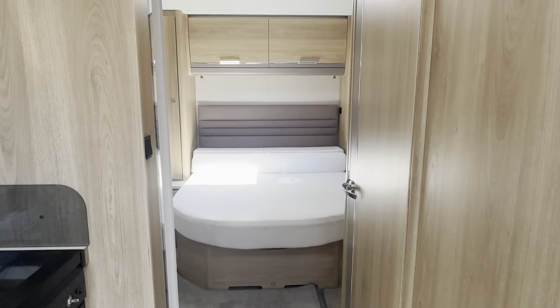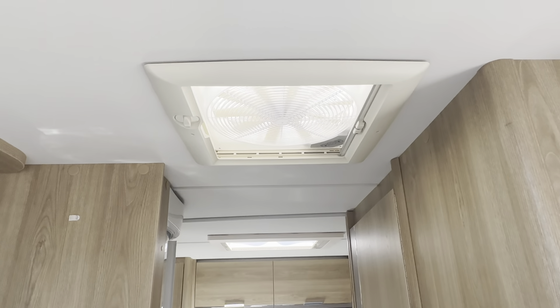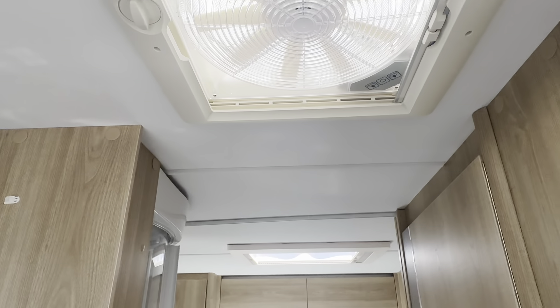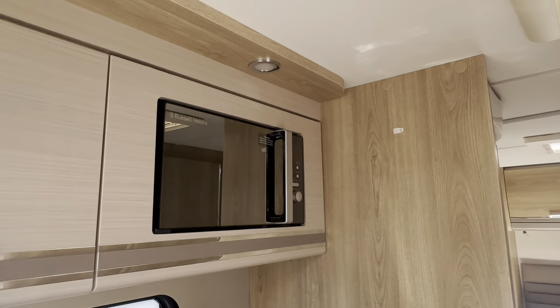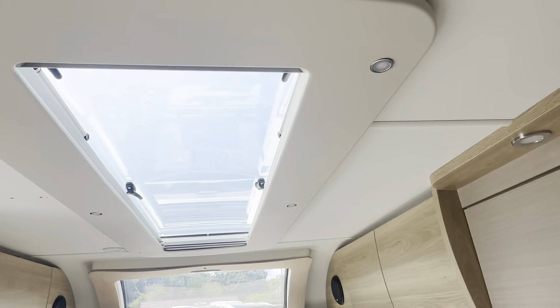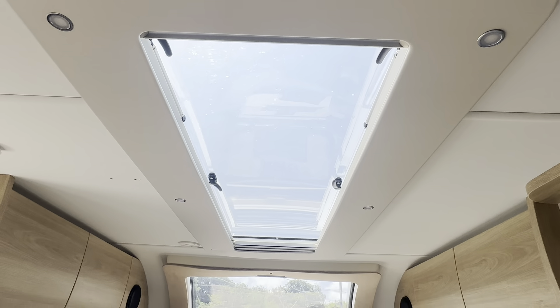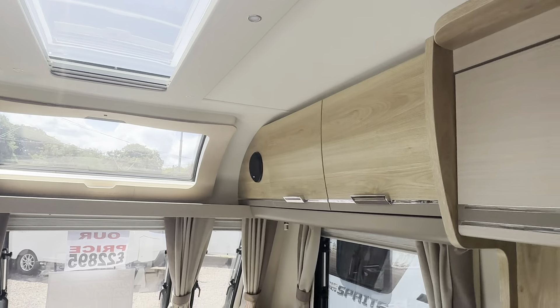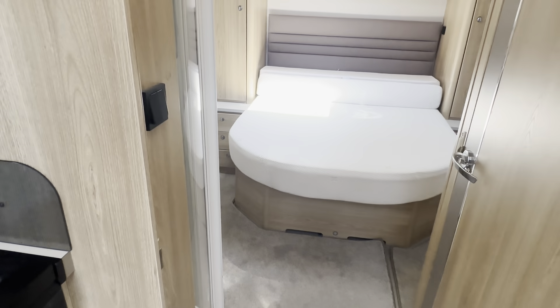As we move upwards you have an extractor fan, your 240 volt microwave, and a lovely large skylight there which does tilt a little bit into the centre of the caravan.